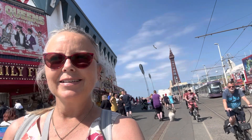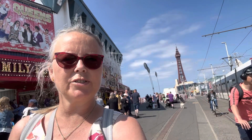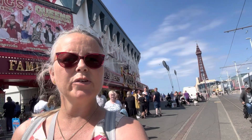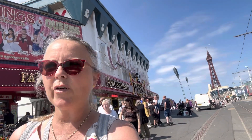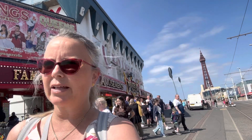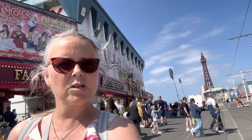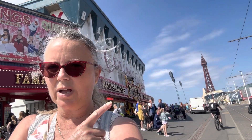I can hear a tram tinging its arrival. Before we set off, make sure that you've subscribed, make sure that you've hit the bell for notifications, and make sure you've signed up for your Visit Fylde Coast email newsletter — it's visitfyldecoast.info/newsletter — and you'll get a list of what's on every weekend straight into your inbox.